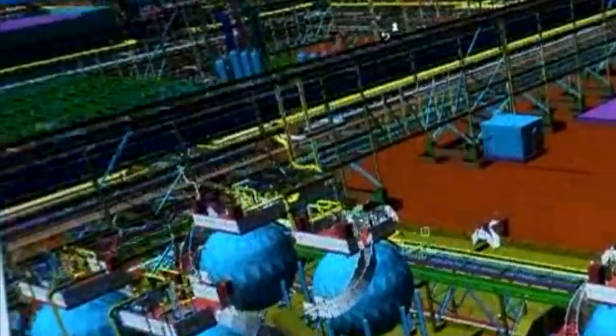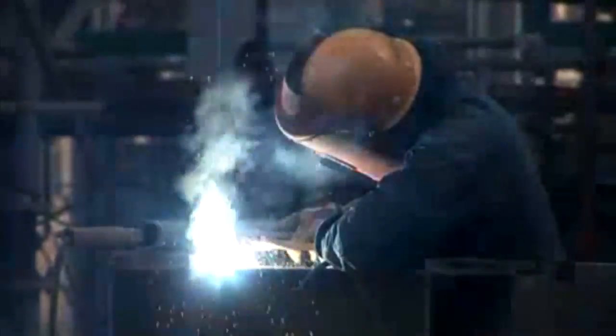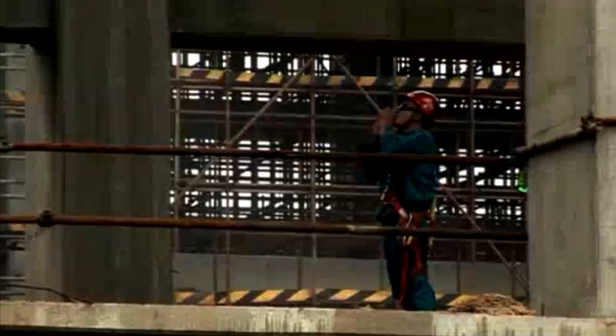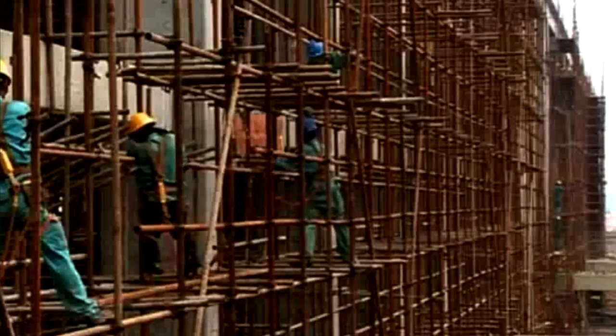As well as producing 15,000 tons of polysilicon a year, the facility will also produce 90,000 tons of trichlorosilane, or TCS. This is the first chemical plant that LDK has constructed, and they chose Fluor to provide FEED and EPCM services.